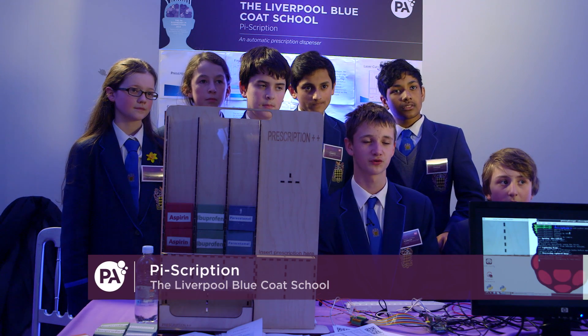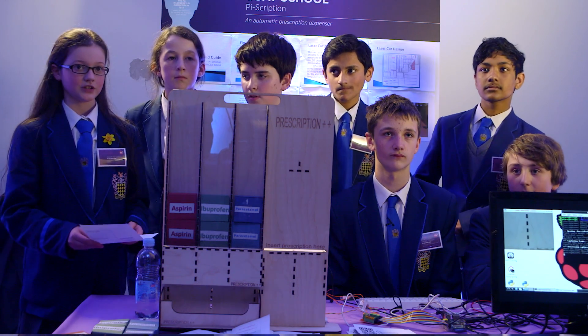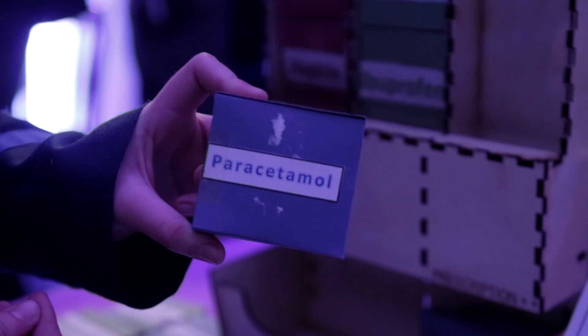It's an automated way to dispense your prescriptions after coming out of the surgery. When you're at the doctor's you will be given a prescription — take it to the machine, insert it into the slot, the webcam will then read it and send a signal to the relevant actuator, and the medicine will be dispensed. It's much quicker and completely hassle free because the pharmacy might be a long way away, it might be closed, or you might have a bad leg.